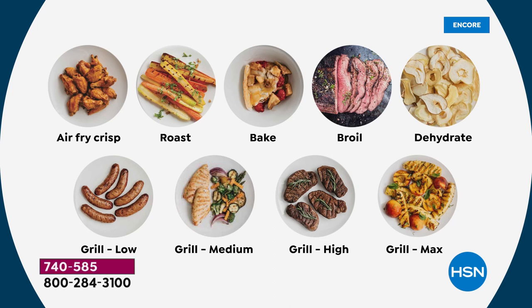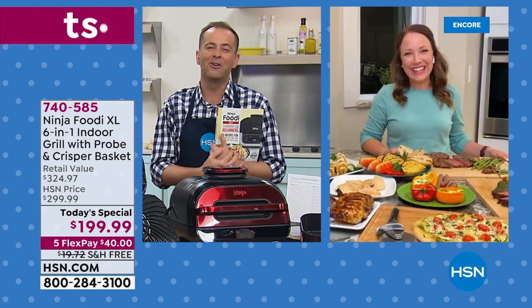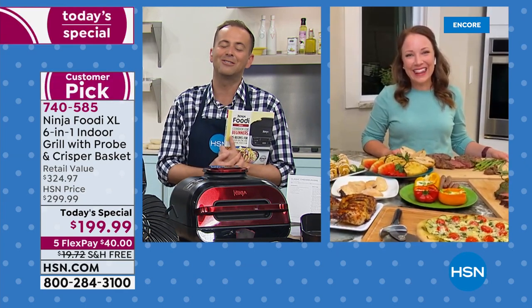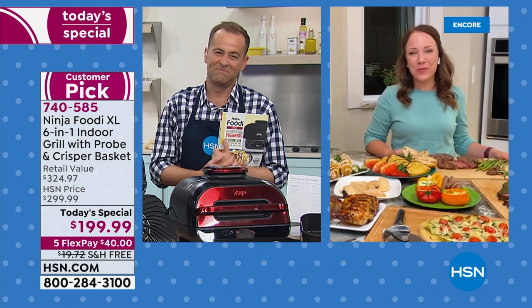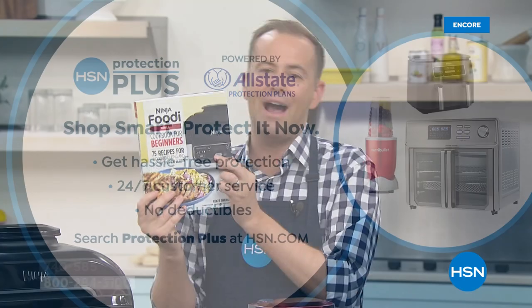Congratulations, Rochelle. Thank you so much. We'll see you soon. If you would like to add HSN Protection Plus, it's a great way to go with no deductibles. Don't forget to add in the cookbook to go along with it — it's only $20 and change and it's been designed especially for the Ninja Foodie by the Ninja Company. Worth every single penny.